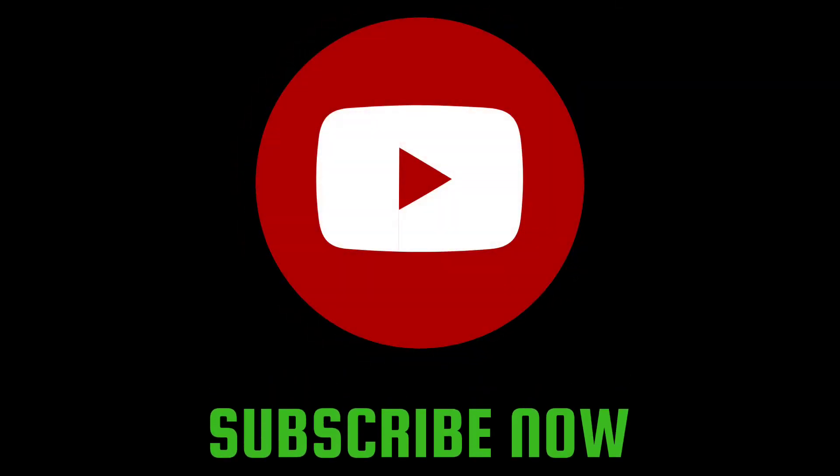I'd like to give a special shout out to Jacob Smith from Texas. Thank you for showing your appreciation for the channel by becoming one of my new subscribers. Thanks Jacob, keep watching, bud. Mr. Halloween.